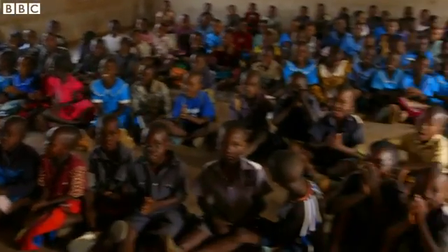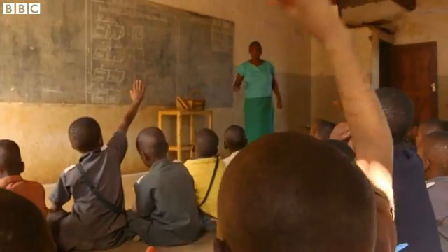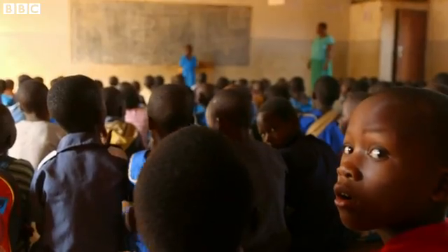This teacher is brilliant. She's fun, engaging, authoritative. Even though it's maths, she manages to hold the children's attention. Well, most of them anyway.